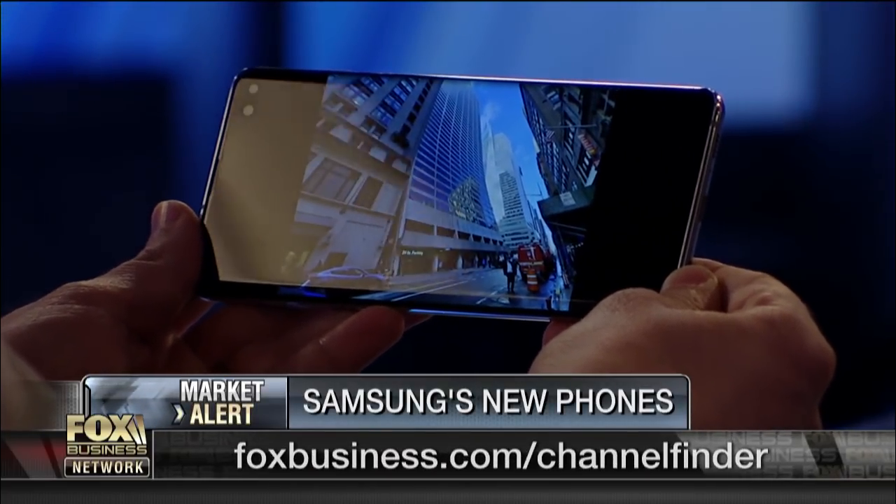In your assessment, these are an improvement on the existing iPhones? I believe they are. The S10 Plus goes for $999, which is the same as the iPhone XS, but the S10 starts at $899 — so it's a hundred dollars less than the iPhone XS.